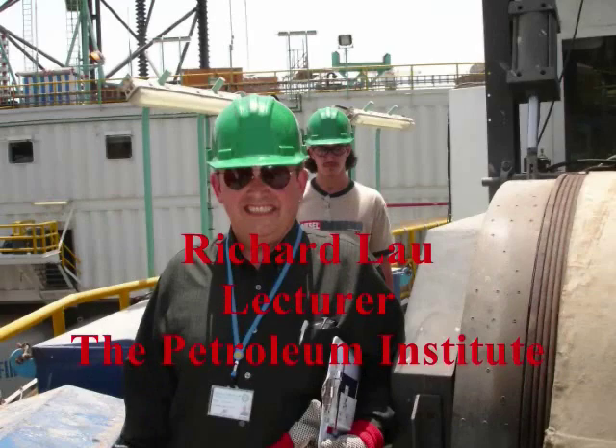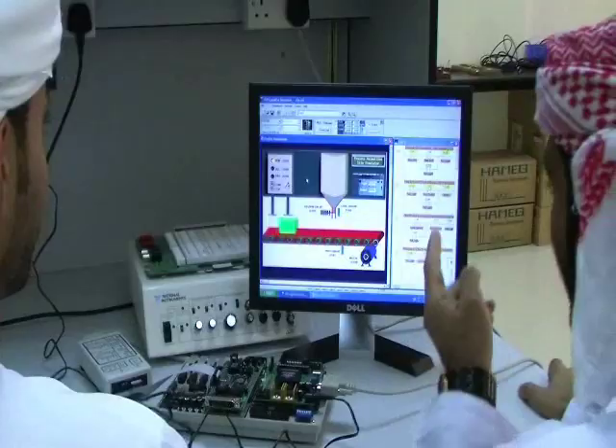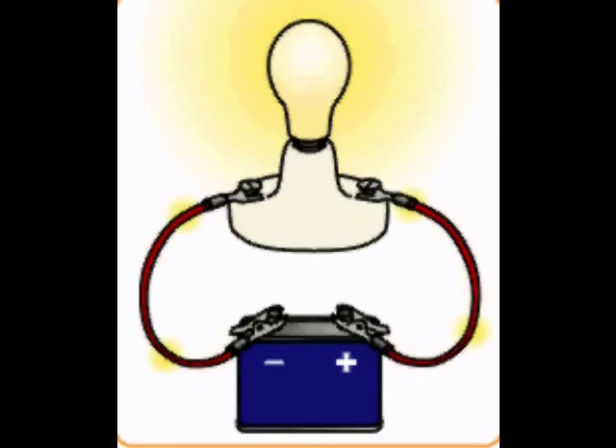Hello, my name is Richard Lau and I am a lecturer here at the PI. Electrical engineers applying the principles of science and mathematics study electrical current. Electrical current consists of charges in motion. When this motion takes place within a closed loop, the path is called an electric circuit.